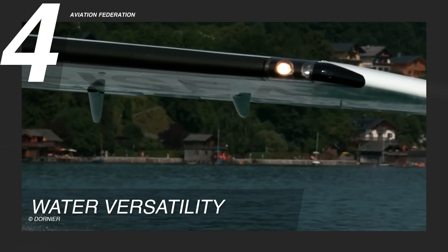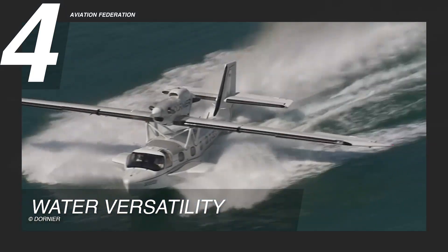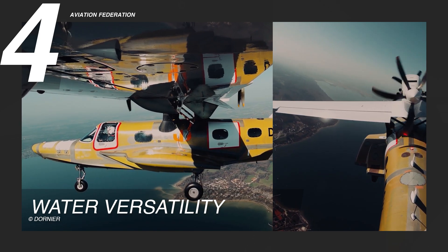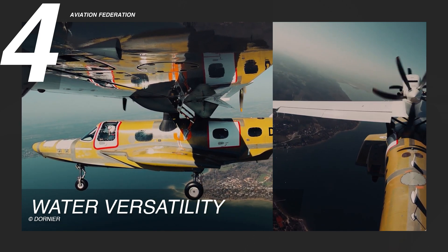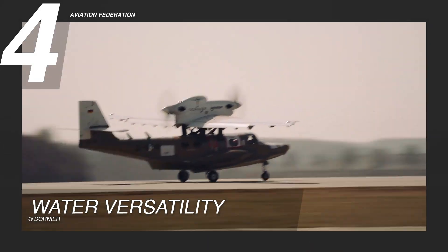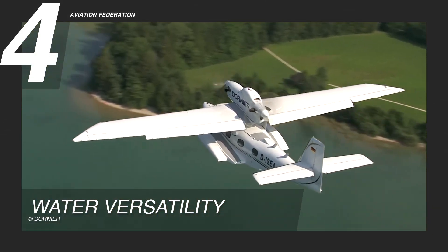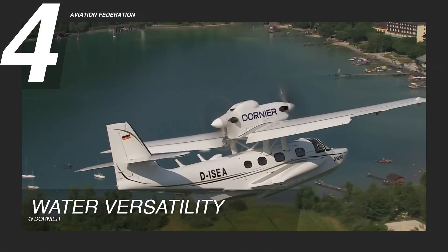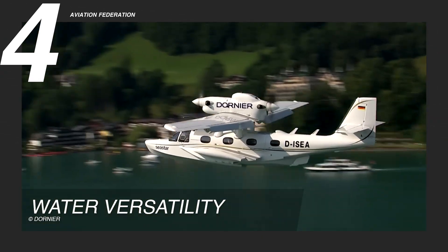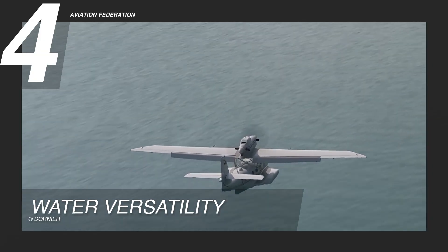The high-mounted twin-engine configuration further enhances maritime reliability. Positioned above the wing in a push-pull layout, the engines remain clear of water spray, maintaining consistent thrust even during rough water operations. This setup also improves single-engine handling and reduces yaw, giving pilots better control during takeoff and landing. The Sea Star's responsiveness on water is crucial when navigating tight harbors, inlets, or dynamic sea states.